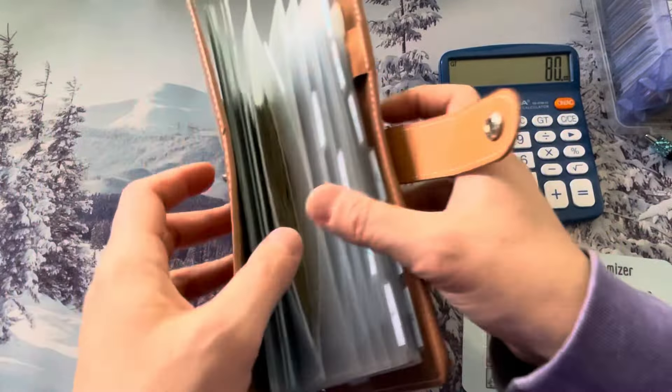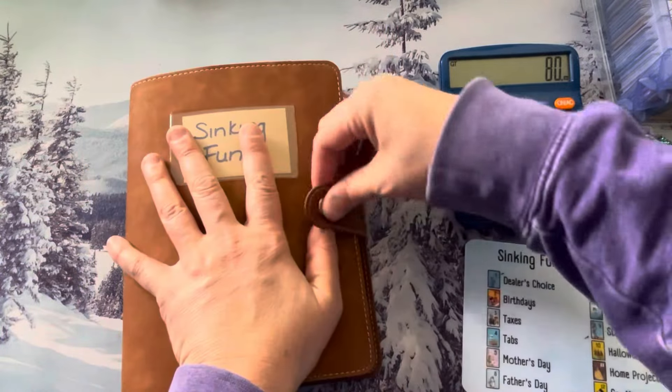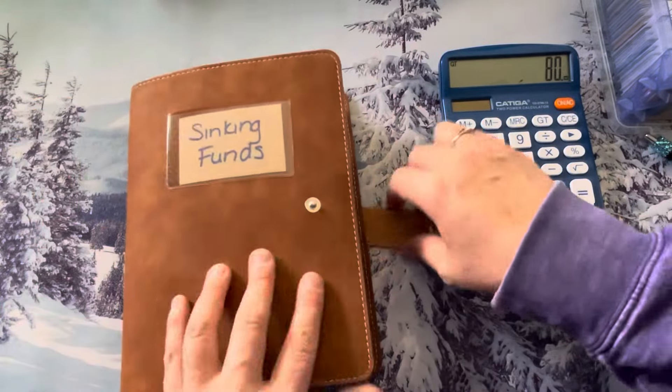That is all for my sinking funds using the randomizer! Birthday is getting pretty beefy — I think I'll have to pull that money out, put it in the bank, and put a placeholder in. I also forgot to put my little board back in the front — I like to keep that there.